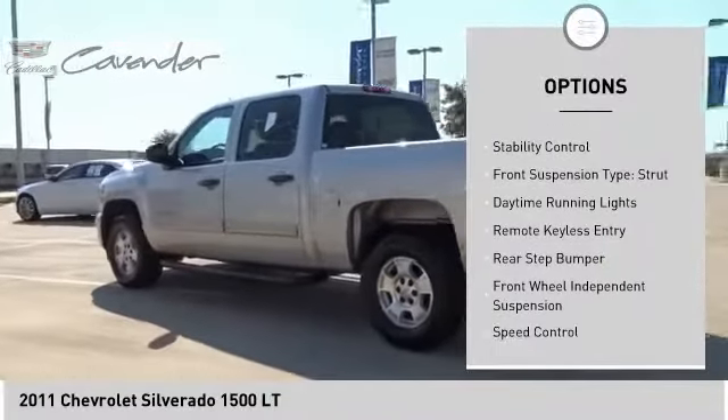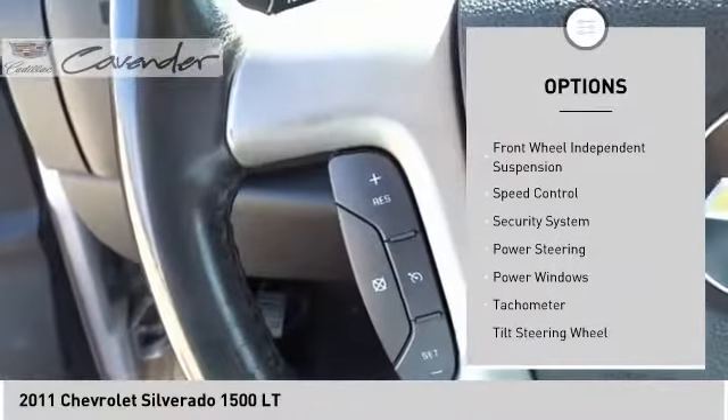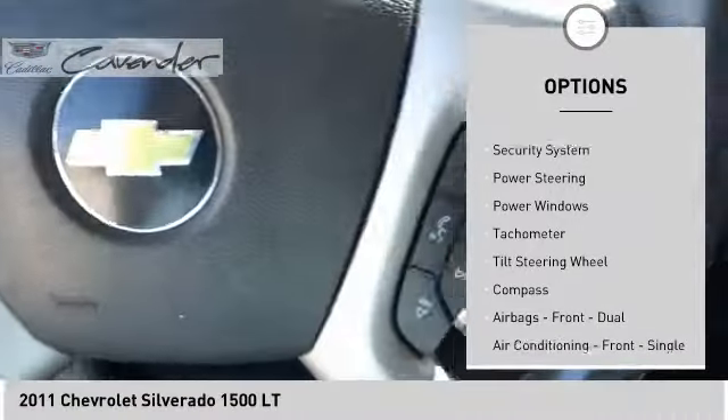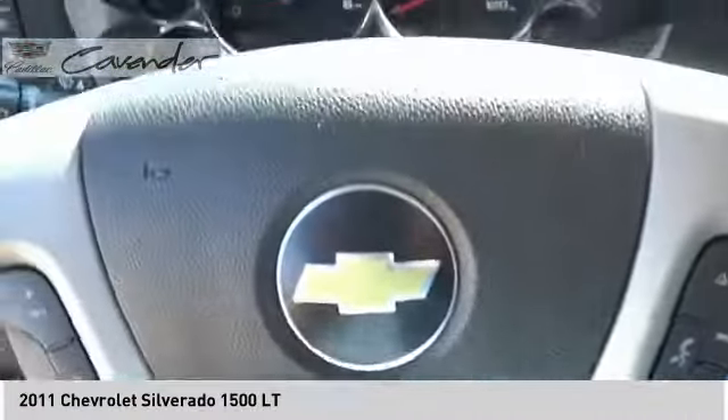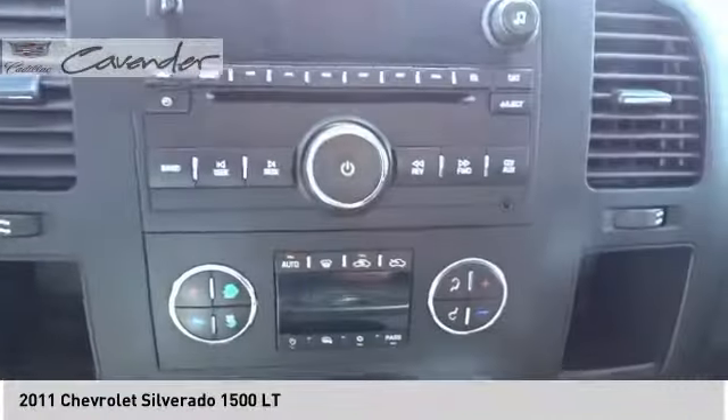Electronic stability control, traction control, front suspension type strut, daytime running lights, remote keyless entry, rear step bumper, front wheel independent suspension, speed control, security system.